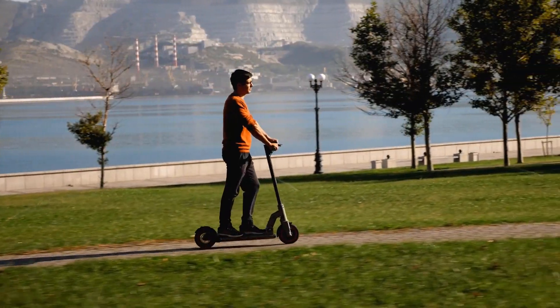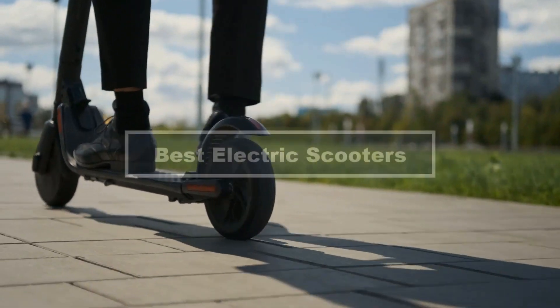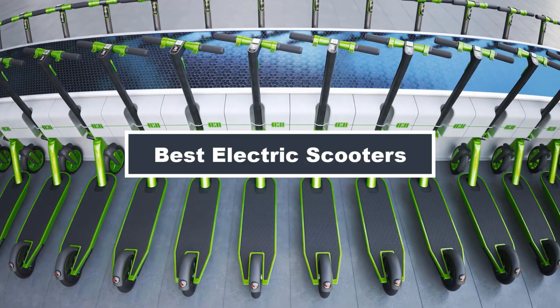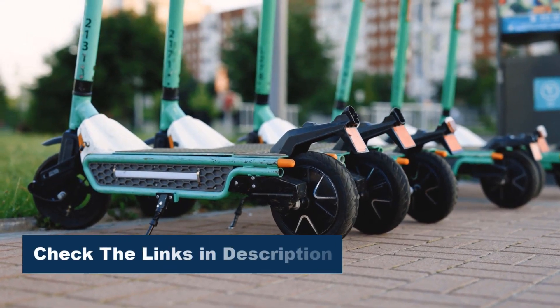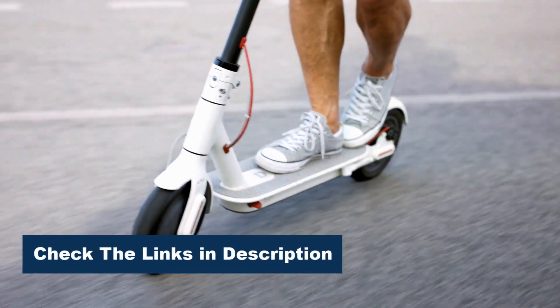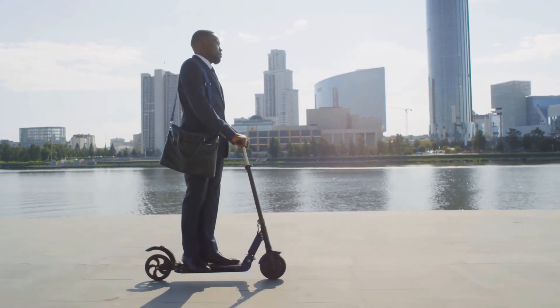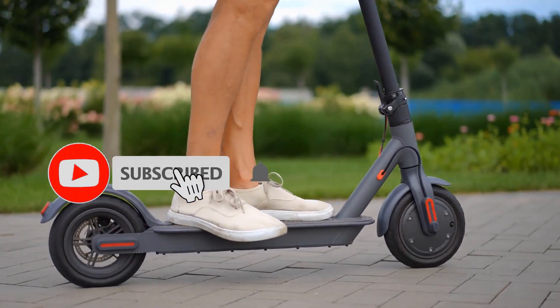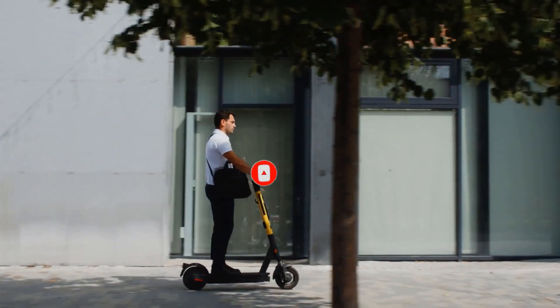Hey there, scooter enthusiasts! Welcome back to our channel. Today, we're revving things up as we explore the best electric scooters on the market. From swift commuters to off-road thrill-seekers, we've researched and tested them all to bring you the top picks. Whether you're looking for speed, range, or portability, we've got something for everyone. Stay tuned as we break down the top electric scooters that will take your rides to a whole new level. Let's roll!